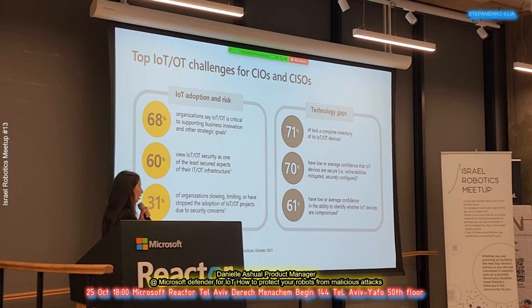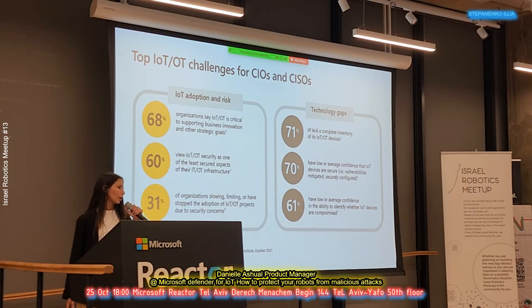There are three main technology gaps. The first is that it's very hard to have a full inventory of all IoT and robotic devices, because they are not managed. In order to discover these devices, we need to monitor them and support industrial protocols. Sometimes it's very hard to physically reach devices like PLCs and RTUs. The second is that IoT devices are not really that secure, which is why organizations feel less confident adopting them. 61% think that identifying if IoT devices are compromised will be pretty hard.